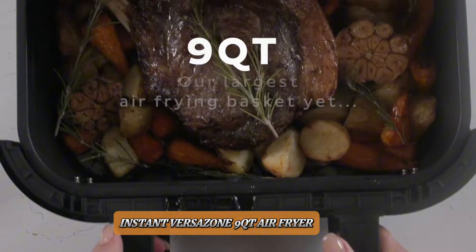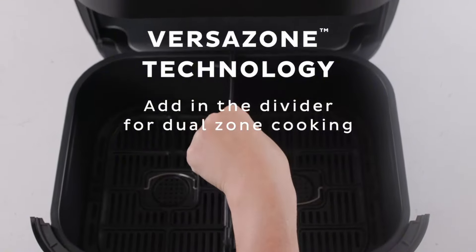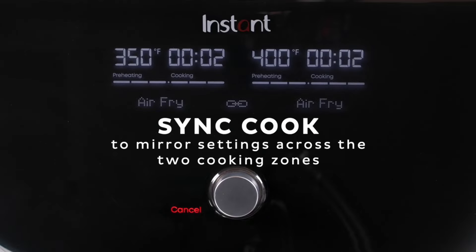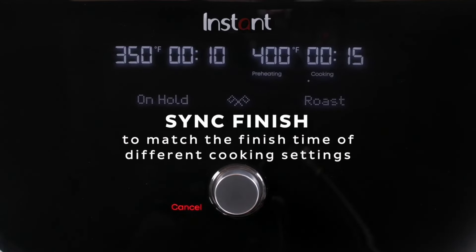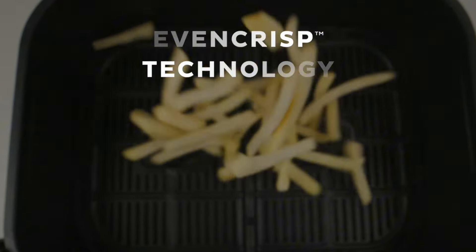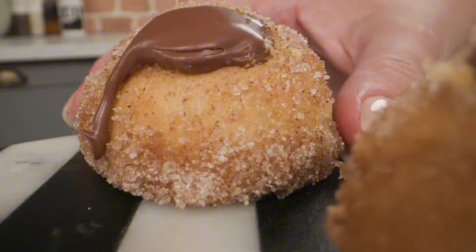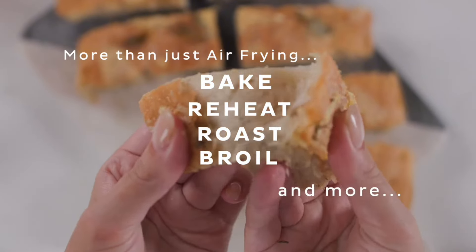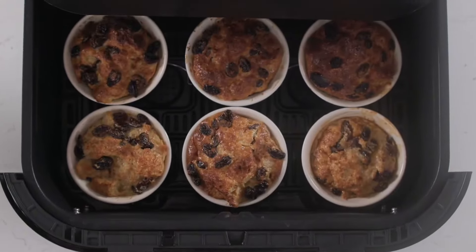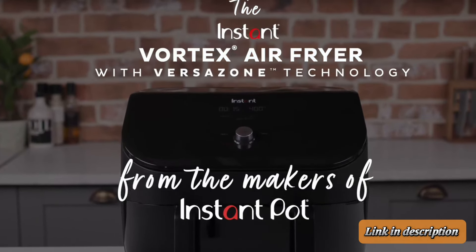Number 2. Instant VersaZone 9 Quart Air Fryer. The Instant VersaZone 9 Quart Air Fryer is a versatile and spacious addition to any kitchen. With its generous 9-quart capacity, it's perfect for preparing large meals or multiple dishes at once. The VersaZone technology allows for dual-zone cooking, enabling you to cook two different foods at separate temperatures simultaneously. Its sleek stainless steel design ensures durability and a modern look. Featuring multiple cooking functions including air frying, roasting, and baking, it caters to diverse culinary needs. The intuitive digital controls make it user-friendly, while the dishwasher-safe components simplify cleanup. Ideal for families, it delivers delicious, healthier meals with ease.